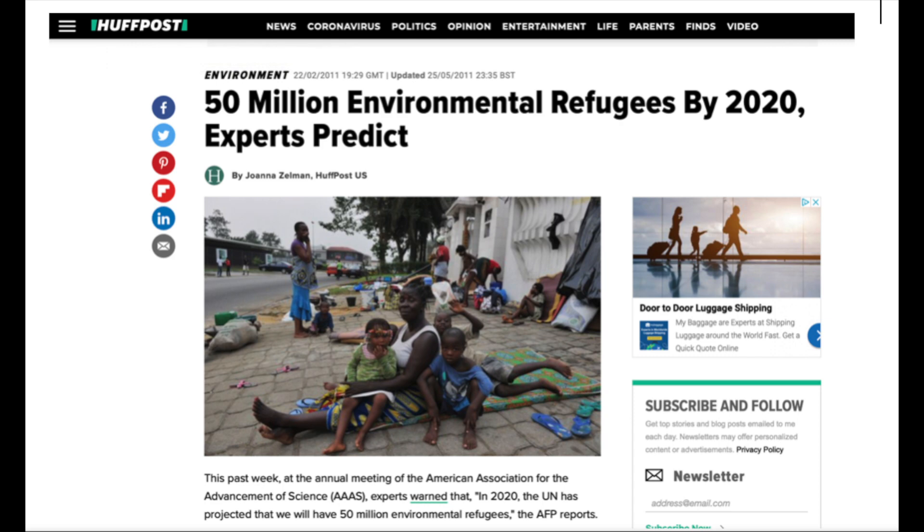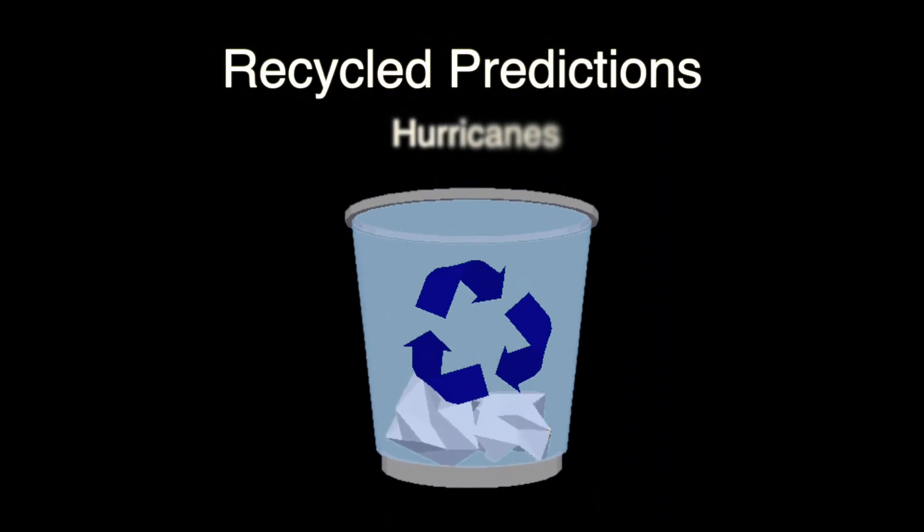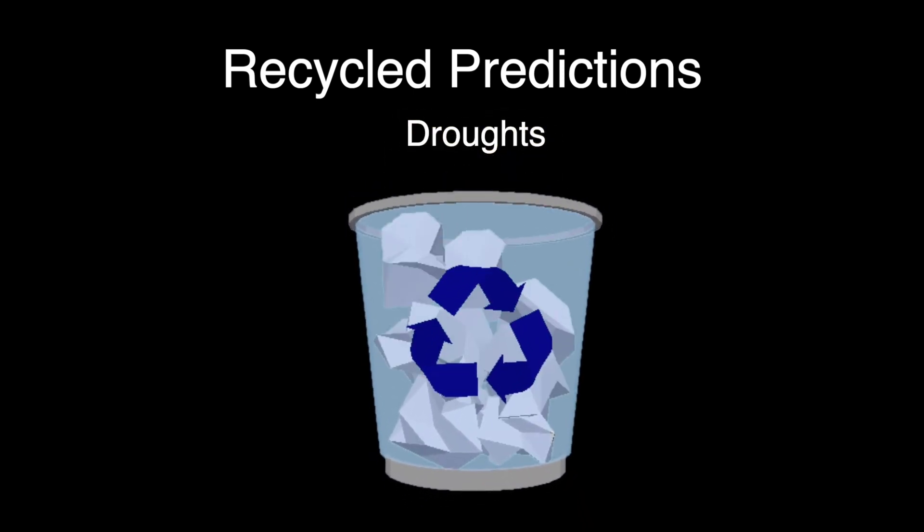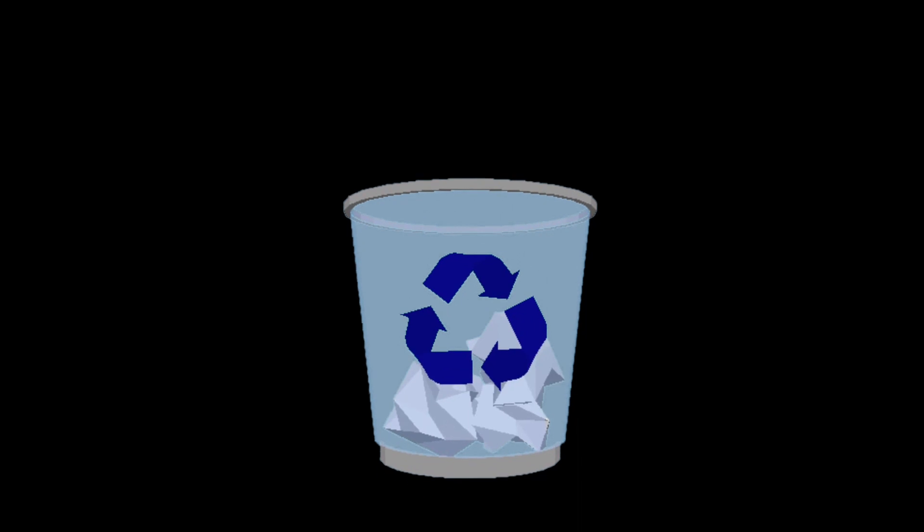It didn't happen. And this is because every single alarmist prediction — be it hurricanes, be it droughts, be it anything else — has been proven to be wrong when its time came.